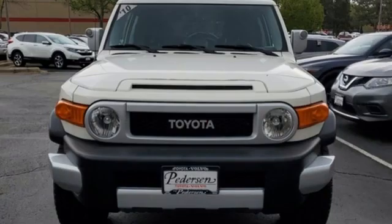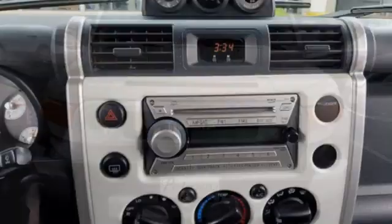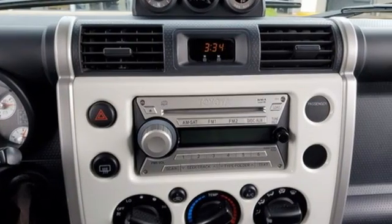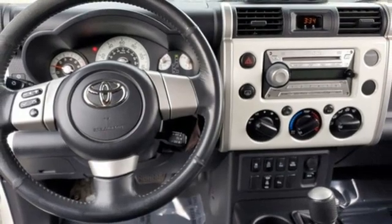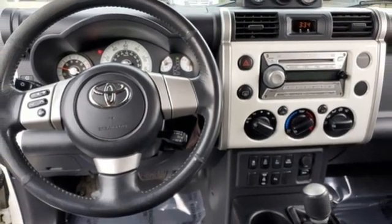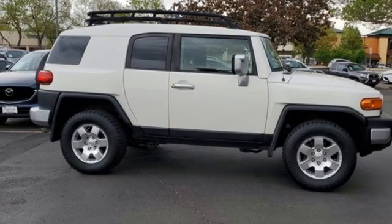V6 engine, manual tilting steering column, AM-FM stereo, air conditioning, 8-way driver seat control, auxiliary audio input, front and rear tow hooks, power front windows, and automatic transmission. Stop in for a test drive and make it yours today.